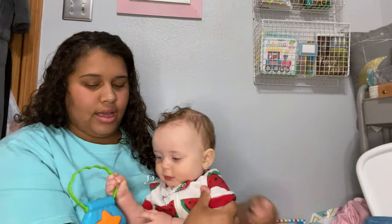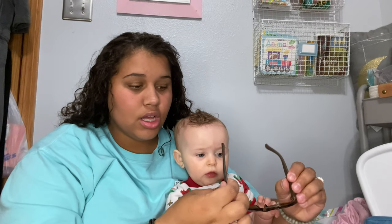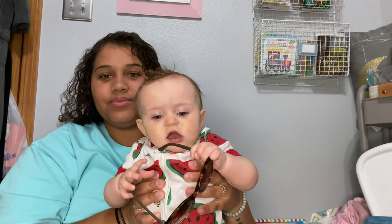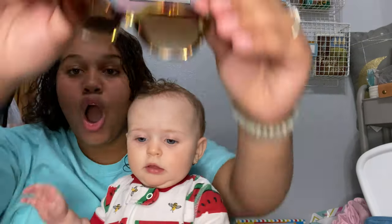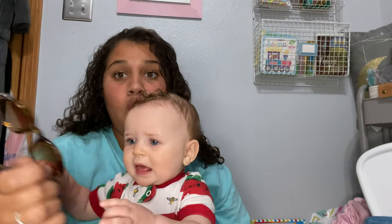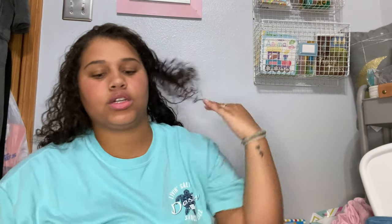Her bougie sunglasses — sometimes she's a little iffy, wants to feel them out first. I keep these in there because it has been sunny in Iowa since we got back from vacation, and I love putting them on her because she looks so cute.